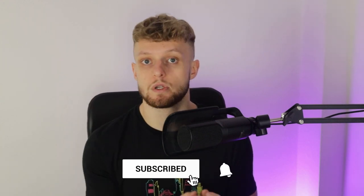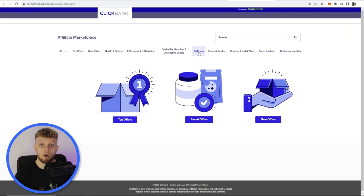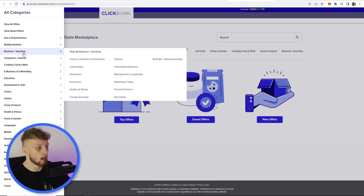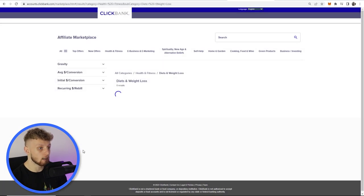Before we do that, we're going to go over to Clickbank and find a product together, because I have one product in mind which is going to work with this method. Here we are on the Clickbank marketplace. Once you're here, go to All and in the left corner you should see different categories. We're going to go to Health and Fitness and then Diets and Weight Loss.